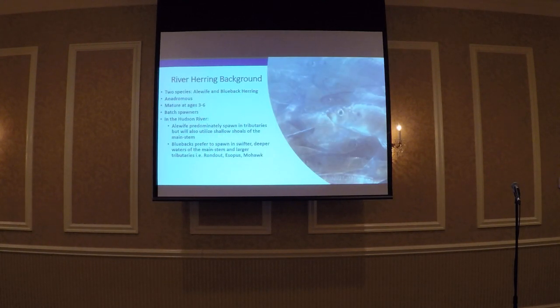A little background — river herring is a collective term referring to two species: alewives and blueback. They're anadromous, spending most of their adult lives at sea, only returning to their natal rivers to spawn in the spring. We see them return for the first time to spawn between ages 3 to 6. They're batch spawners and can spawn up to 2 to 3 times during a spawning run. In the Hudson, we typically see alewives spawning in the tributaries, but they'll also use the shallow shoulders of the main stem. Bluebacks prefer the swifter, deeper waters of the main stem and the larger tributaries.